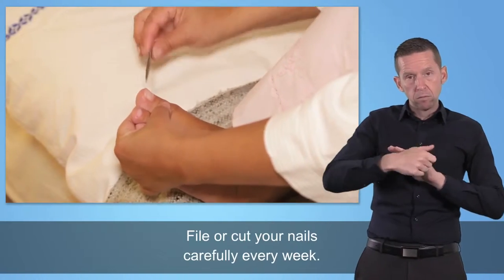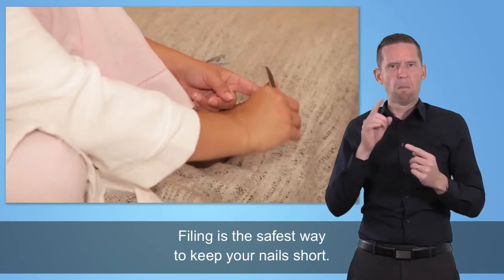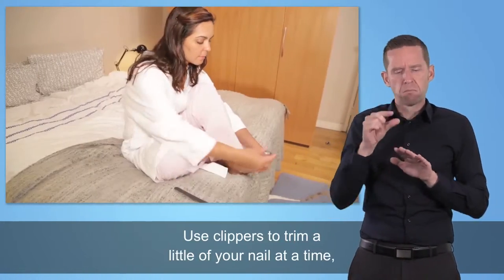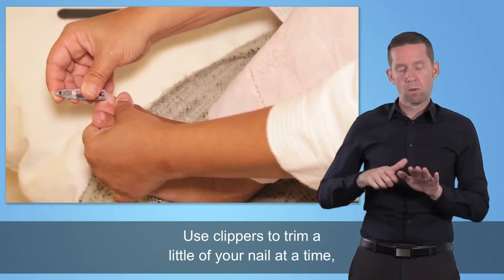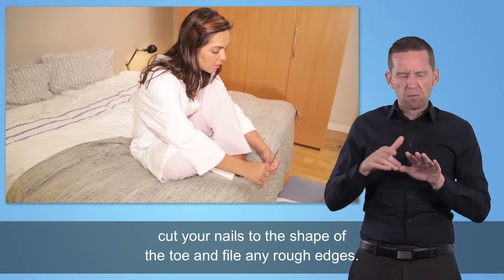File or cut your nails carefully every week. Filing is the safest way to keep your nails short. Use clippers to trim a little of your nail at a time, and cut your nails to the shape of your toe. File any rough edges.